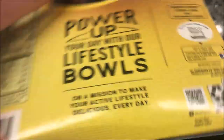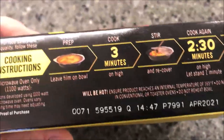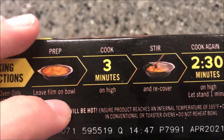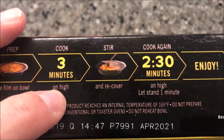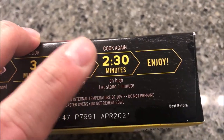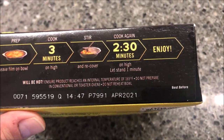Cooking directions — microwave oven only, so no oven directions. Leave the film on the bowl, cook for three minutes on high, stir and recover, then cook for another two and a half minutes on high, then let it sit for one minute and enjoy. Pretty easy to follow directions.